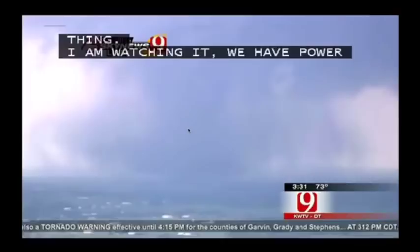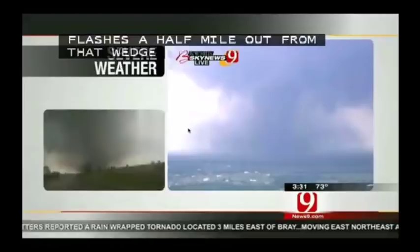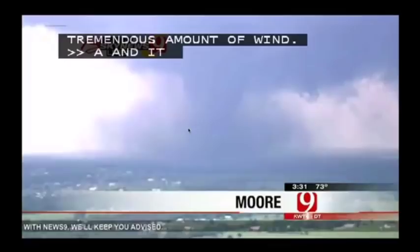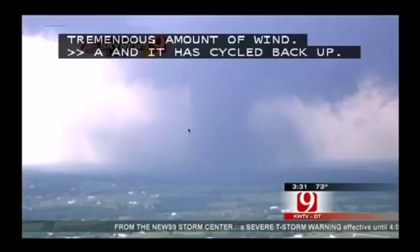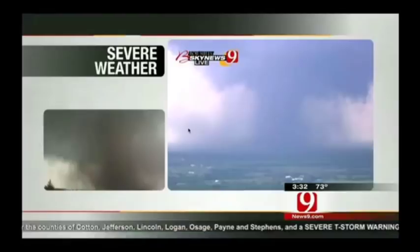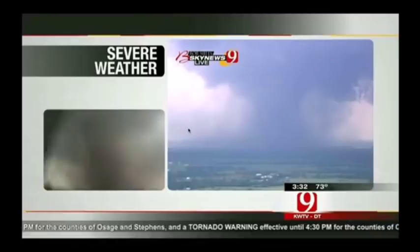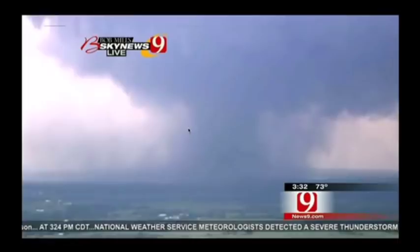Bob Mills, do you copy? Go ahead. Yeah, it's gotten a lot bigger — it's cycled back up now. It's getting a bigger wedge on it now. Look at all the debris around that thing. We got power flashes well to a quarter to a half mile all the way around this tornado. Where you see the wedge on the ground, we're seeing power flashes a quarter to a half mile out around that wedge. There's tremendous wind in this. See there's a power flash right there way behind it. It has cycled back up, Gary. For a minute there it looked like it was going to decrease, maybe get lucky. But now it has just grown into a massive tornado again.